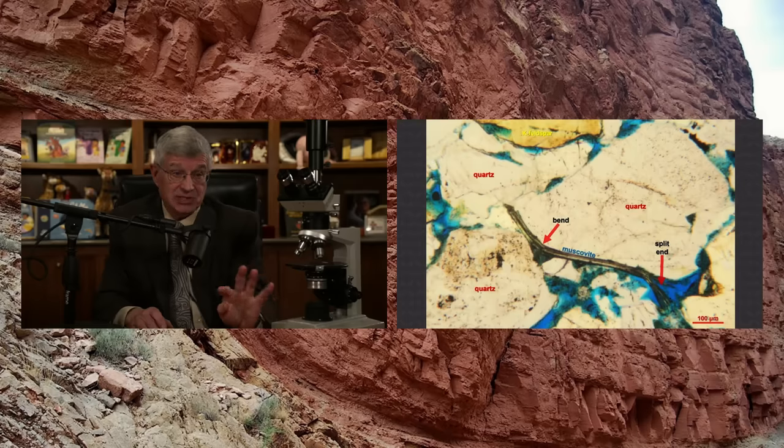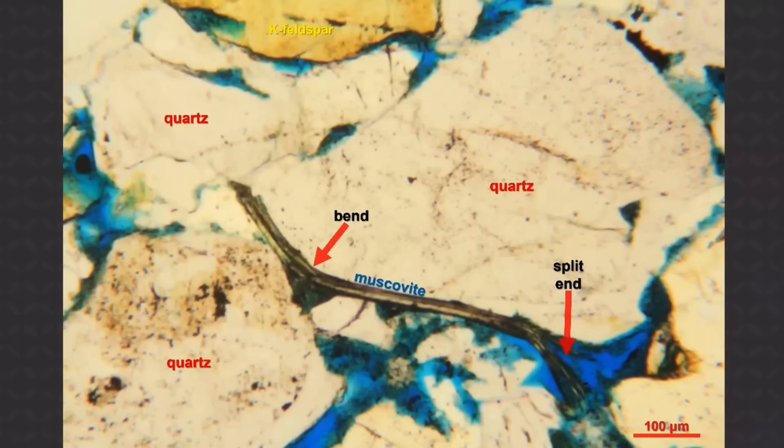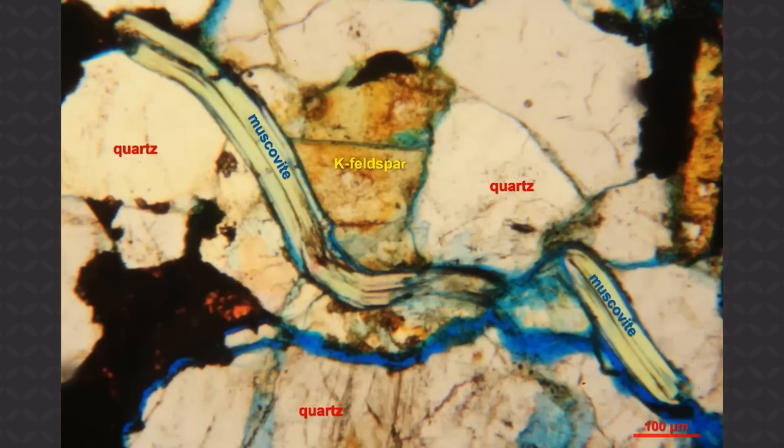That's significant because we want to see whether these muscovite flakes are still in pristine condition in the samples away from the folds and whether it's the same in the folds. If they're still in their original pristine condition in the fold, that means the bending took place before the hardening — while they were still soft. You would think that if heat and pressure had been applied, it would have healed those split ends and reformed the muscovite back to its pristine original condition from when it was in the granite.